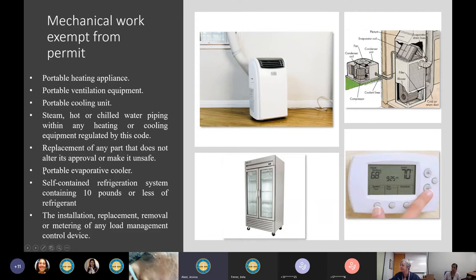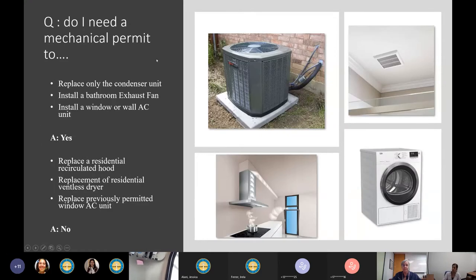Also exempt: portable evaporative coolers; self-contained refrigeration systems containing 10 pounds or less of refrigerant and activated by a motor of one horsepower or less — commonly seen in grocery stores; and the installation, replacement, removal, or repair of any load management control device, such as a thermostat. All this mechanical work is exempt from permit but must be done by a licensed contractor — we get these questions very often.